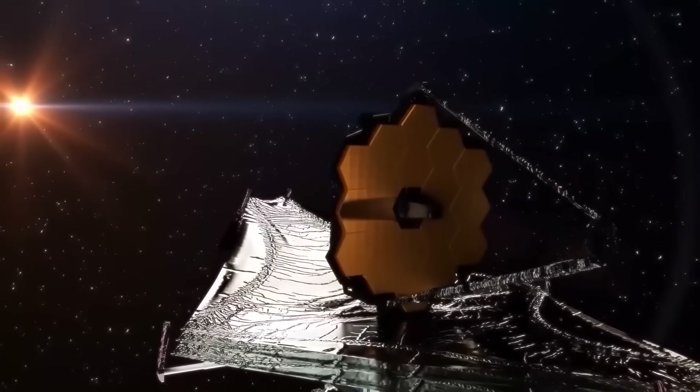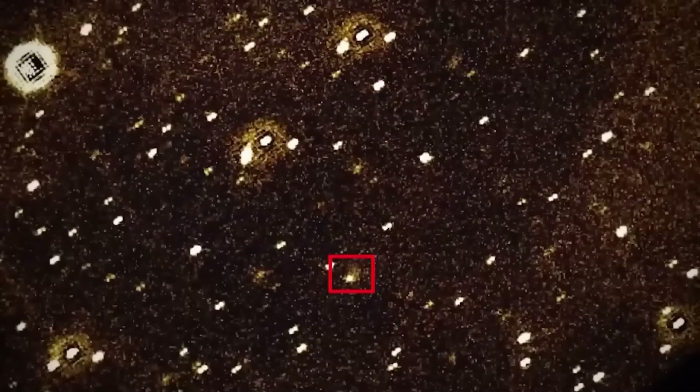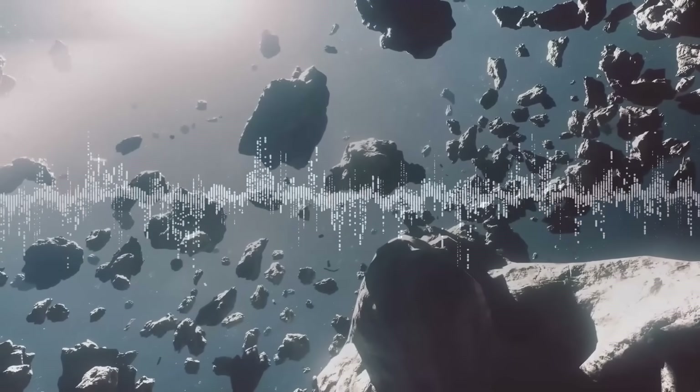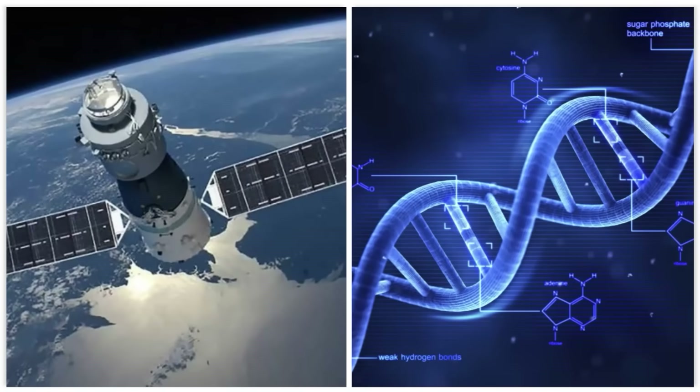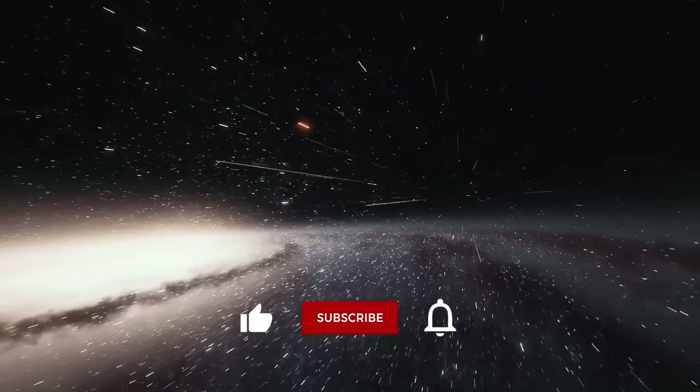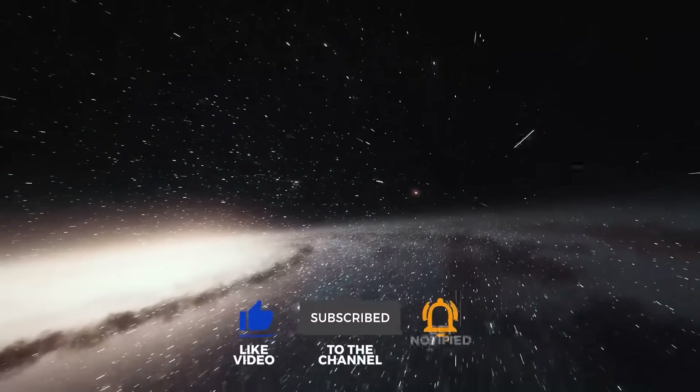The James Webb Telescope, in its quest to see the dawn of time, may have pierced a veil we were never meant to lift. The signals are already here — but what if they aren't meant for our satellites, but for our DNA? Let us know your theories in the comments, and if you want more cosmic mysteries, make sure to like and subscribe.